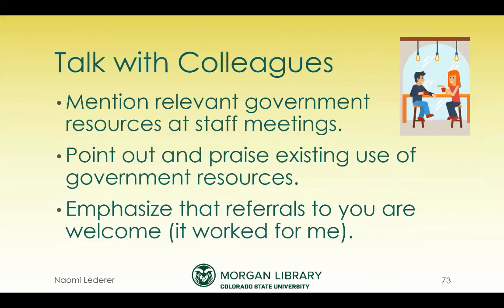Other ways to get involved with promoting government documents: talk with your colleagues. I would pop up in meetings saying 'there's a government resource for that.' If I ran into a colleague who had a government document on their webpage, I'd say 'great, good for you — I'm happy to help if someone has questions that lend themselves to government resources.' It really did work. I started getting more questions and emails from faculty members and graduate students from around campus. The word had gotten out that there was a government information librarian who was happy to help.